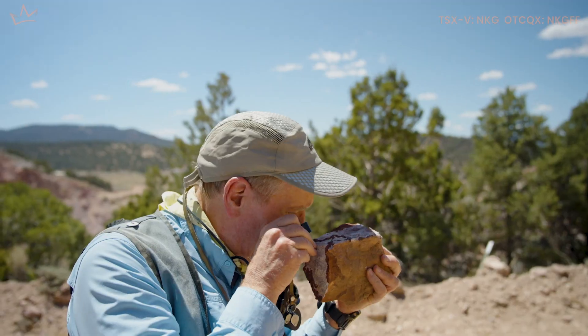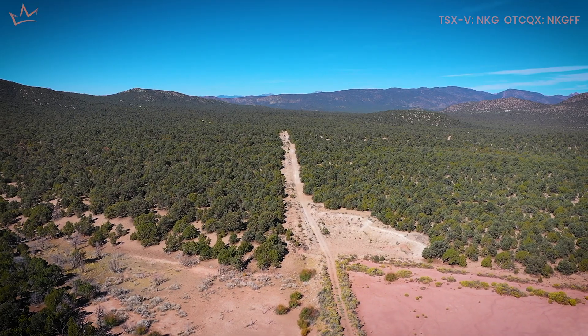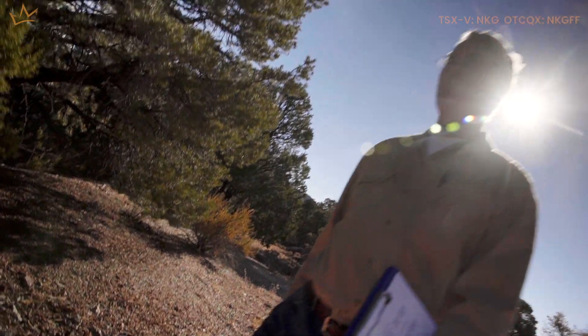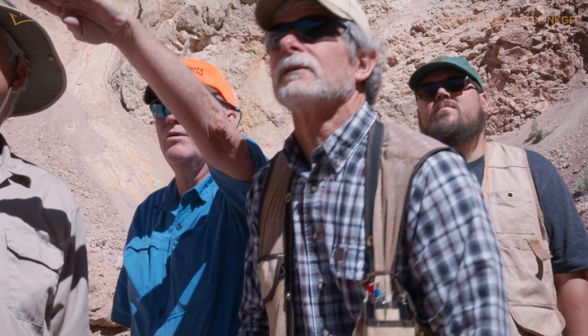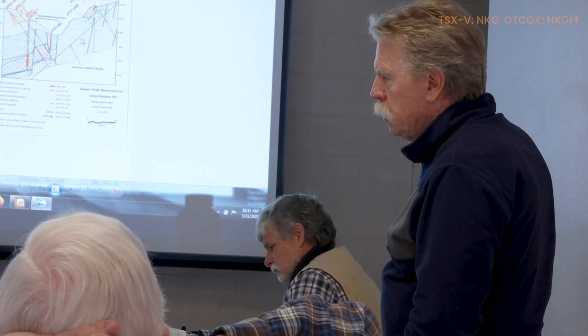Now, where can we go look for a new deposit — potentially something that could be much larger than what we already have? That brings us to the program for 2022. It looks like we can expand on the resource. We've brought in some experts who've worked in the area, so I think you'll see some sea-level changes in the work we're doing this year and next. We're going back through the old core from Atlanta trying to put together a much better picture of the geology of the deposit. I need an accurate picture because I'm starting a much more ambitious program this year.